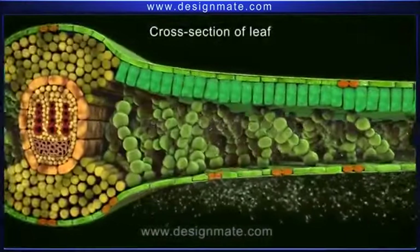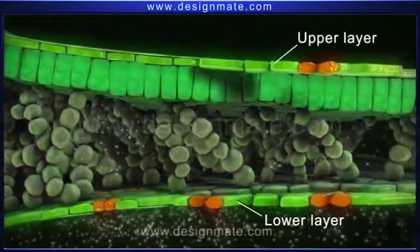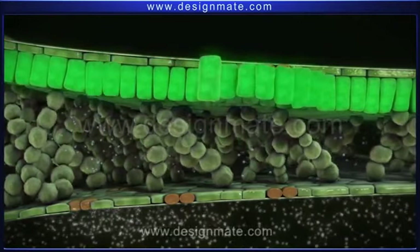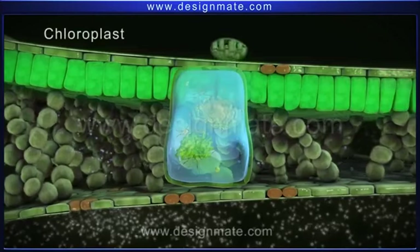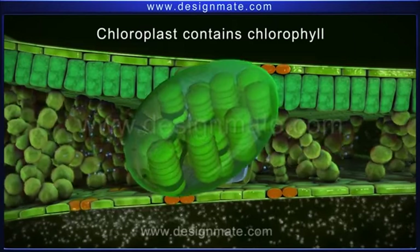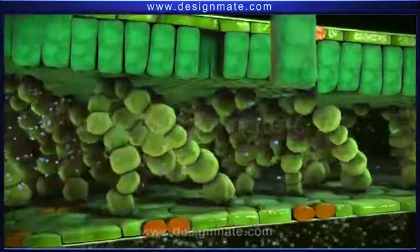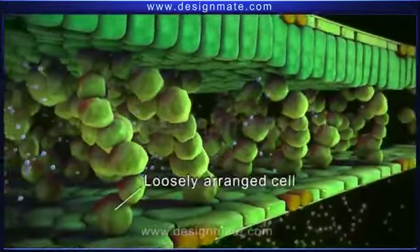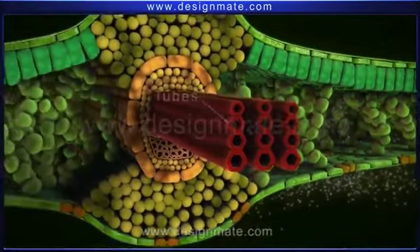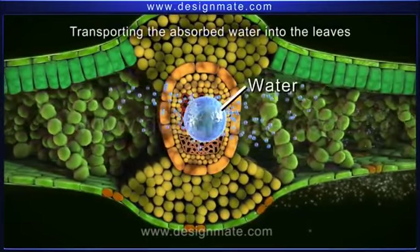A cross-section of the leaf shows the upper and lower layers of cells, which are flat and irregular. Below the upper layer is a layer of tightly packed cells. These cells have specialized organelles called chloroplasts. Chloroplasts contain the pigment chlorophyll, which gives the green color to the leaf. The next layer has loosely arranged cells with large air spaces. The section also shows tubes specific for transporting the absorbed water into the leaves.